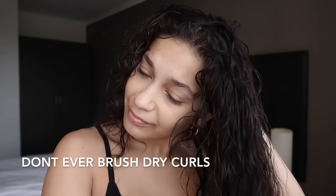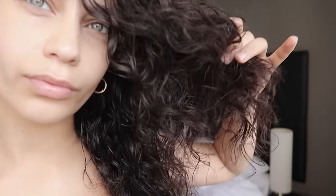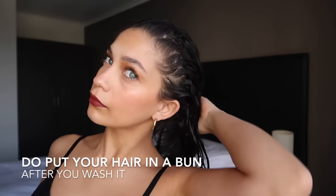You should never be styling your hair on dry curls, and also a massive don't is brushing out dry curls — this is going to create so much frizz, it's so unnecessary. Now what you want to do instead is wear your hair in a bun after the shower so you can do your makeup or whatever else.